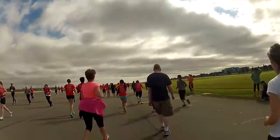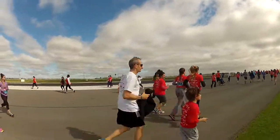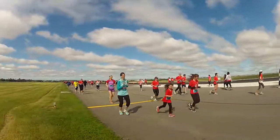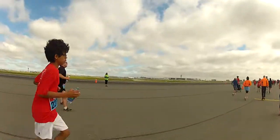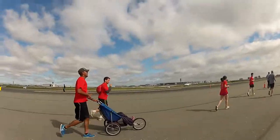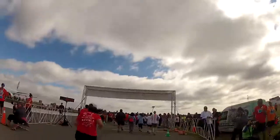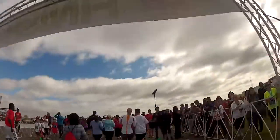Whether or not you're an aviation aficionado, the Toronto Pearson Runway Run is one of those unique runs everyone should experience. I love that you get to see the airfield from a different perspective and the rare opportunity to run right by planes while other planes are taking off or landing not too far away.